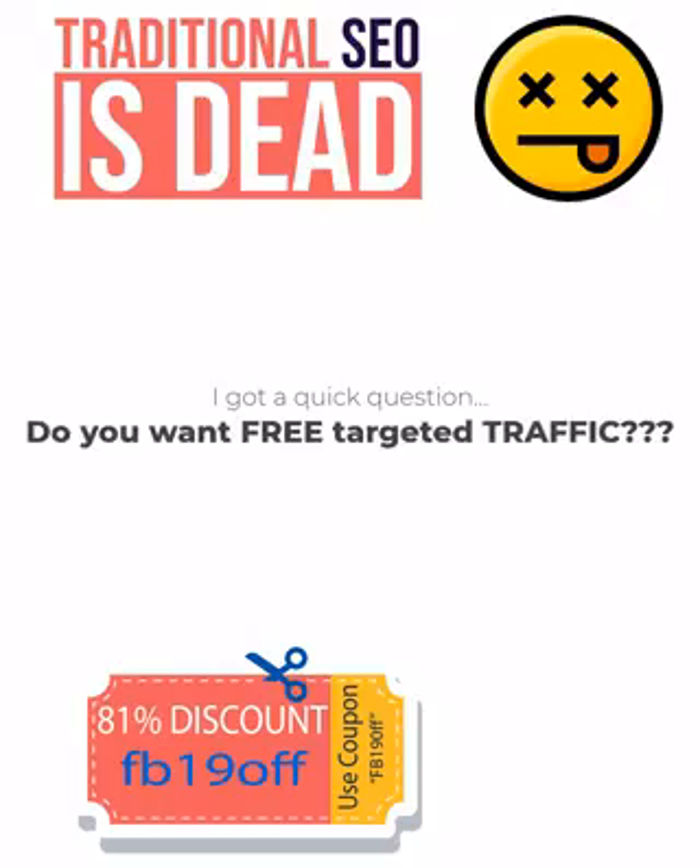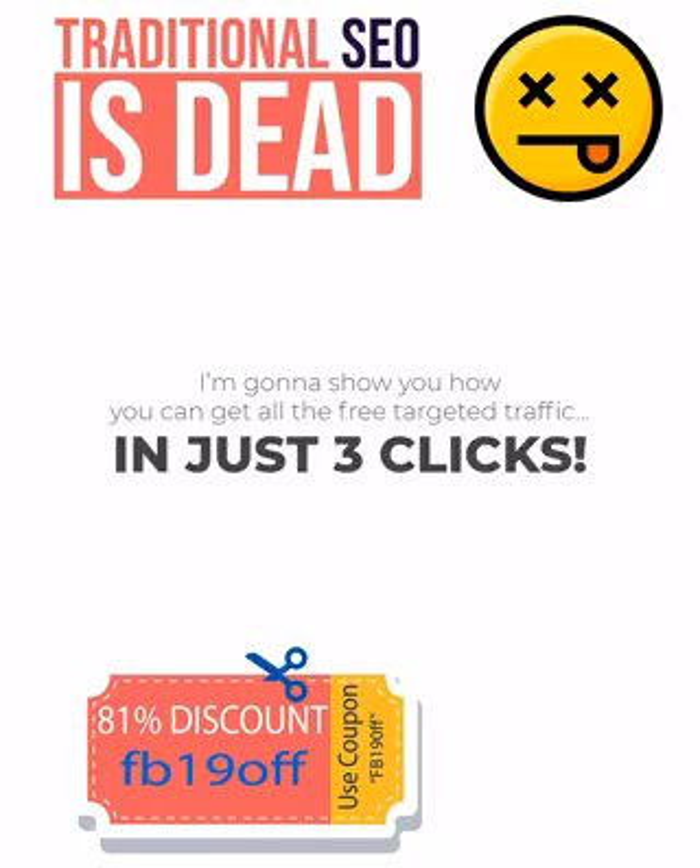I've got a quick question. Do you want free targeted traffic? I'm going to show you how you can get all the free targeted traffic you can handle to any website in just 3 clicks.